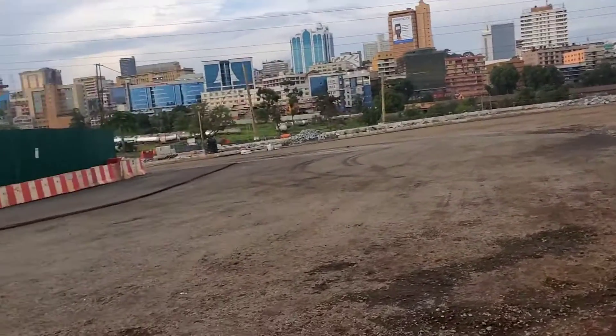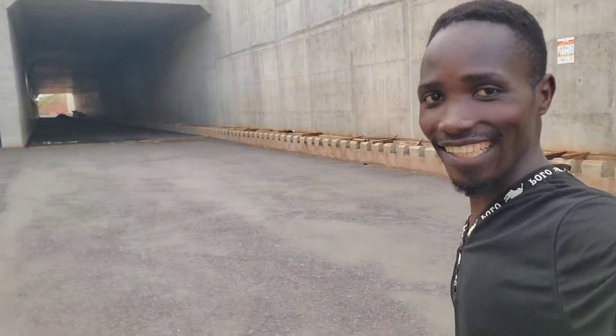Let me give you the whole video. Welcome back to my YouTube channel. If you are new, I'm Luke. This is Power Pearl of Africa, and today we are entering the underpass.